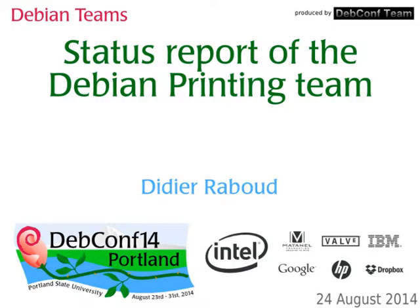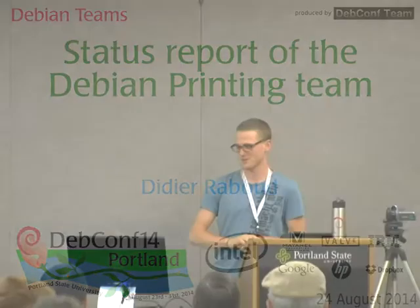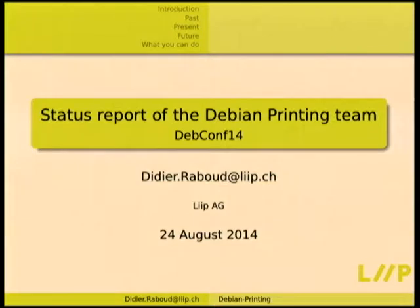Welcome to the only talk of this time span. I'm glad I'm the only one talking. I hope I will be somewhat interesting. So I wanted to just do a status report of the Debian printing team because it's been quite a long time I've been working in this part of Debian, and I've tried to attract people into helping me for printing in the last years. It hasn't really worked, so I'll just do another attempt and see what that gives, and hopefully give you some insight on how the whole thing works.